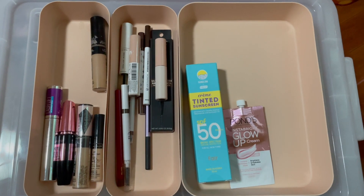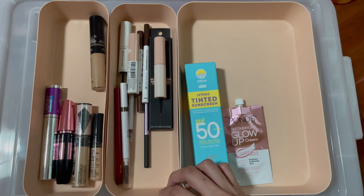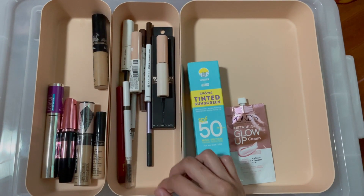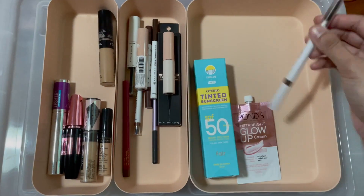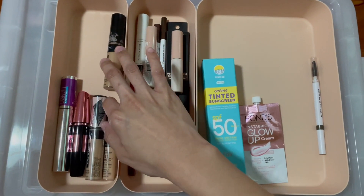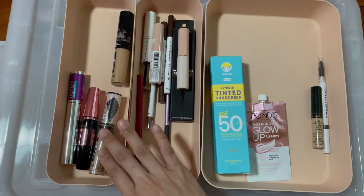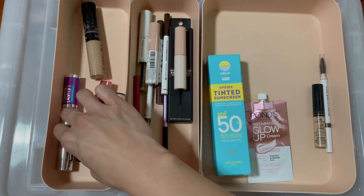Next, let's choose a concealer and a brow product. So for brows — lately I've always been doing brow mascara, so this time let's change it up a bit and go with a pencil. I'm gonna be choosing the ELF Instant Lift Brow Pencil. And for concealer, last time I used L'Oreal, so let's go back to The Scent since I only have two concealers. And for mascara, last time I used the Lash Lift, so this time let's go back to Hypercurl.